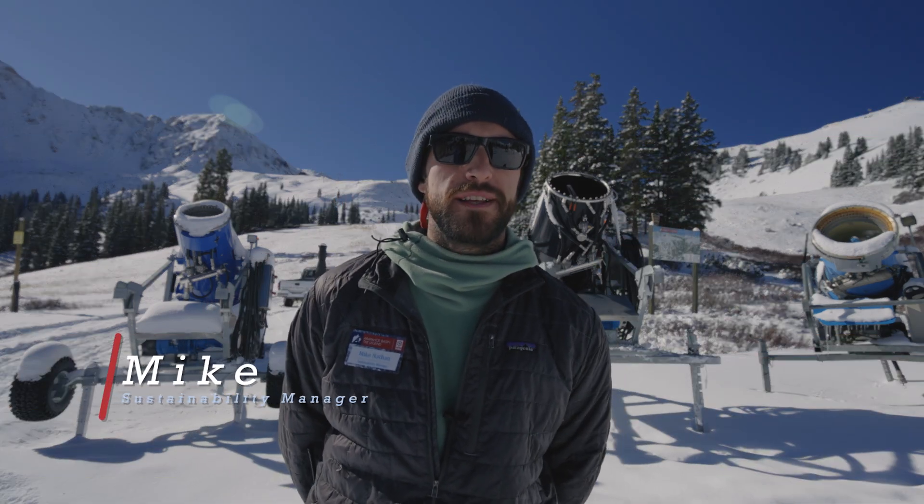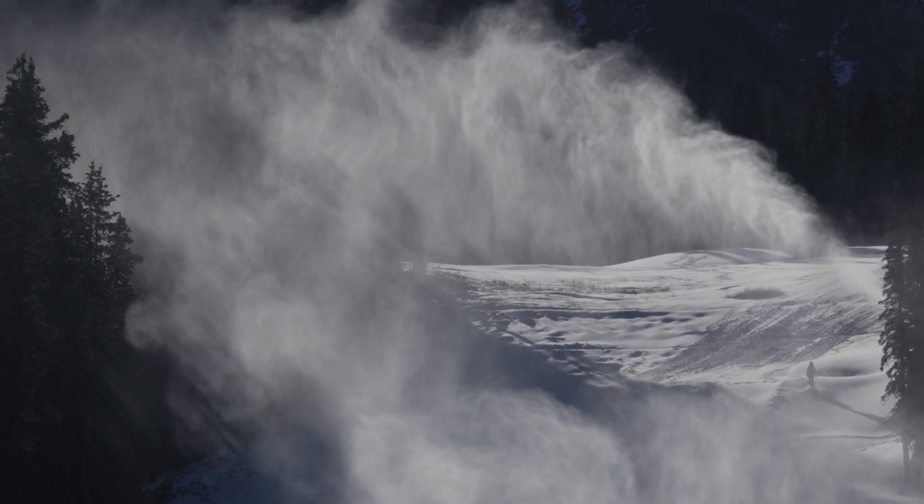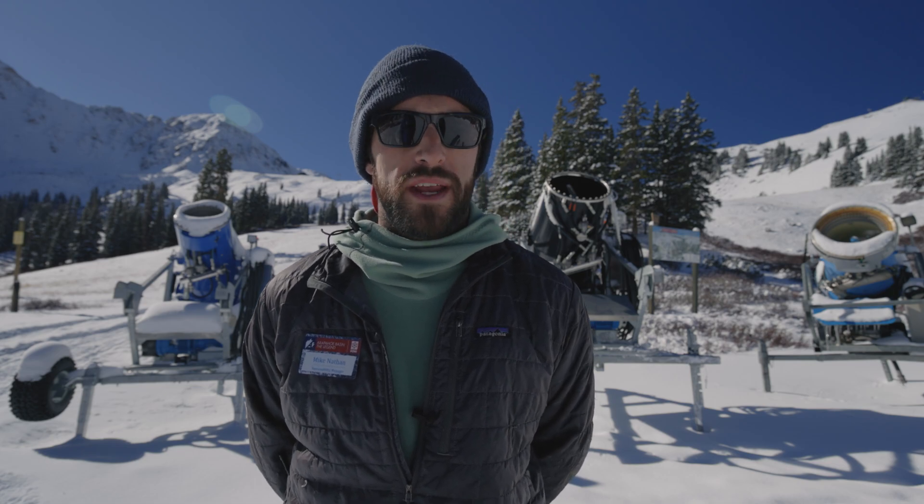Hey everybody, welcome back to Sustainability Sunday. We are up here at Mid-Mountain. We're still in the thick of our snowmaking season, so we figured we would still keep shining some light into the sustainability aspects of that snowmaking operation.